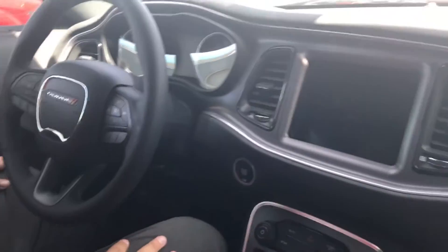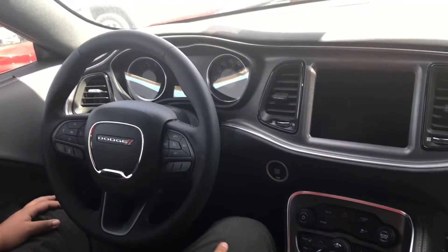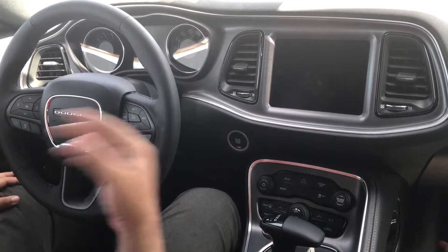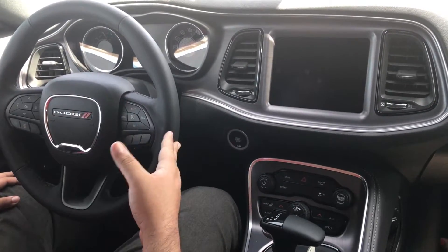We're inside the 2017 Challenger — this one does come equipped with a sunroof. As you can see here, it does have the 8.4 touchscreen display, very nice and very easy to use. It does have navigation, it's got Bluetooth, and it's got Uconnect access, which I'll go over with you shortly.